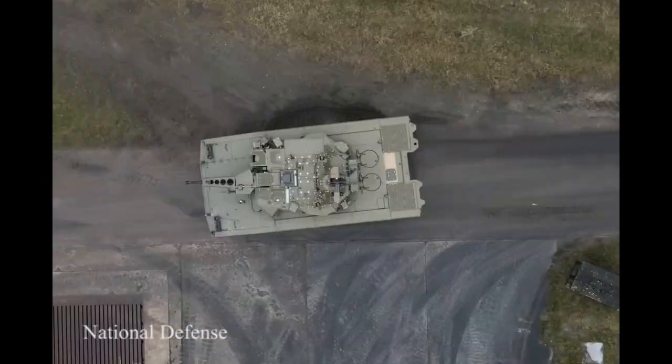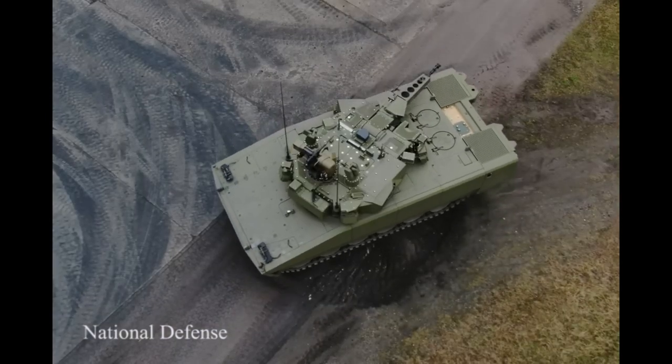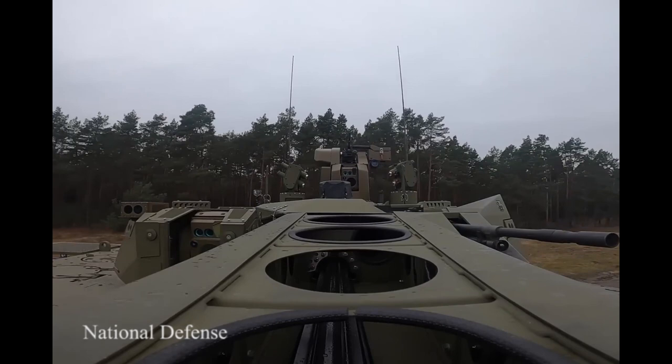The Leopard 2 is currently in use by more than 15 countries, to include Canada, Austria, the Netherlands, Spain, Chile, Denmark, and Norway.